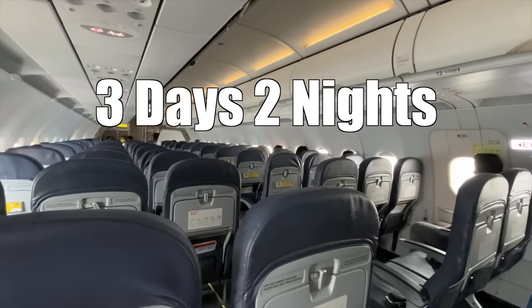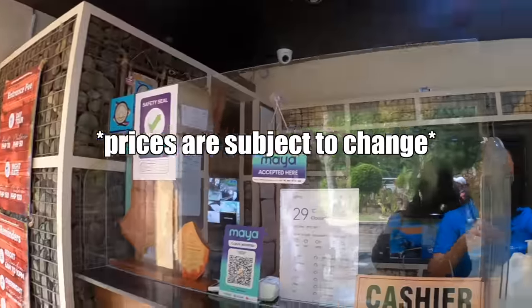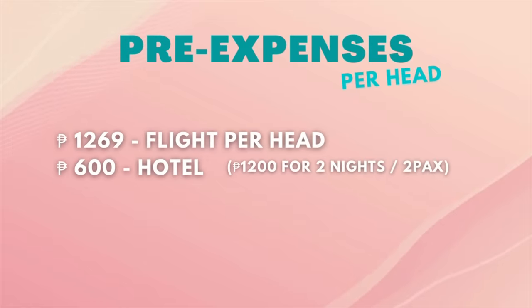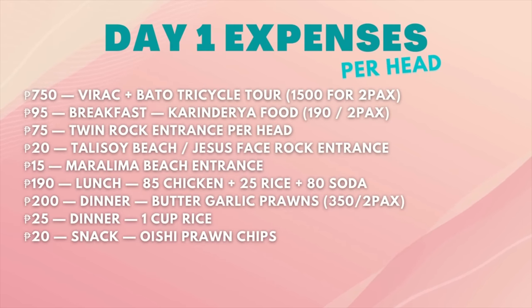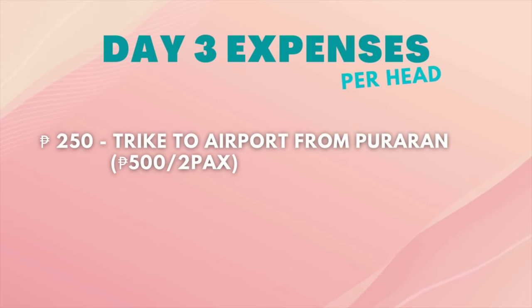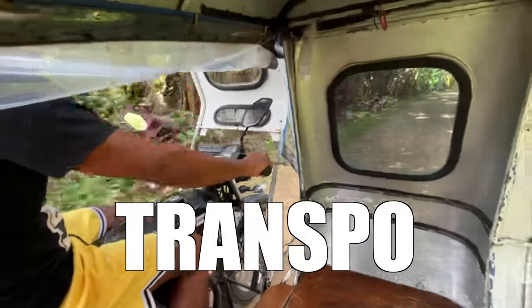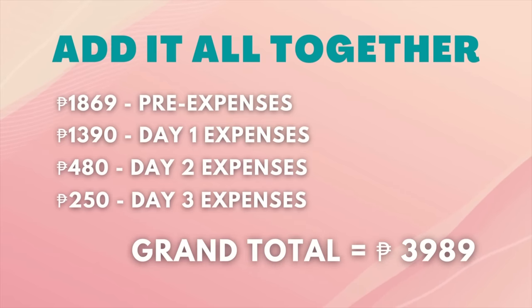That ends our three days, two nights Catanduanes itinerary, and now it's time for the cost breakdown. Please note that prices are subject to change over time — I'm just sharing the exact prices we paid on our trip. Our pre-expenses were flight and hotel, totaling 1,869 pesos per head. On day one, our expenses were 1,390 pesos per head. On day two, 480 pesos per head. On day three, 250 pesos per head. Adding it all together, our total cost for flight, hotel, food, transport, and tours for three days and two nights was 3,989 pesos per head.